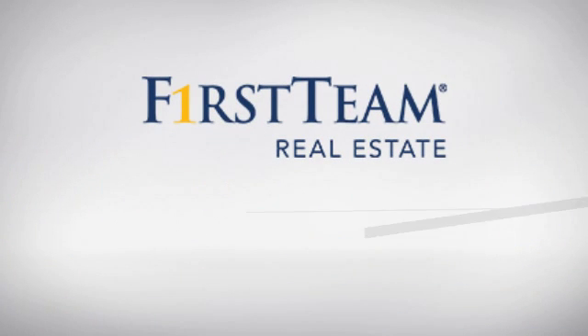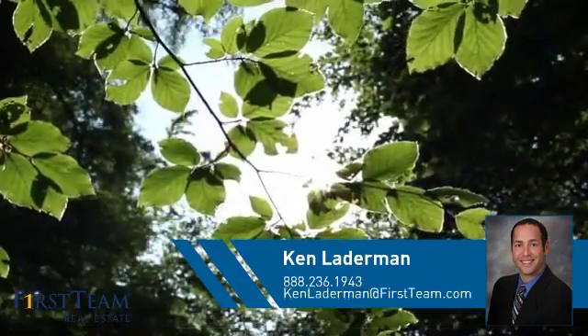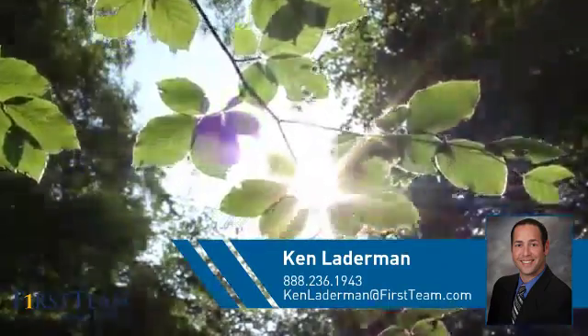At First Team Real Estate, you'll find a place you'll feel right at home in. This video is brought to you by your real estate agent, Ken.